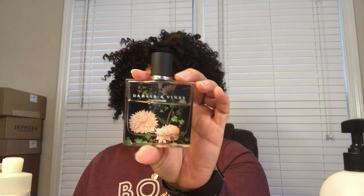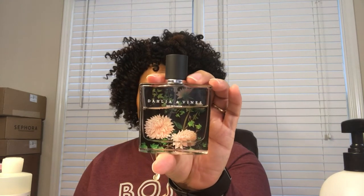The next item is the one and only fragrance that has become my go-to, my signature scent, my all-occasion, works-for-any-mood fragrance. It is from Nest Fragrances — it is the Dahlia and Vines. I have a rollerball in my purse, a rollerball in my travel bag, a travel size in my travel bag, and a full size on my vanity.